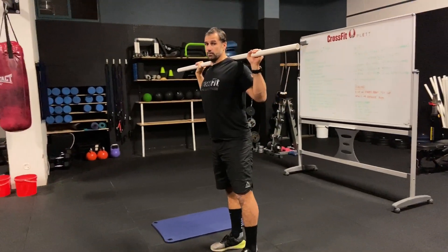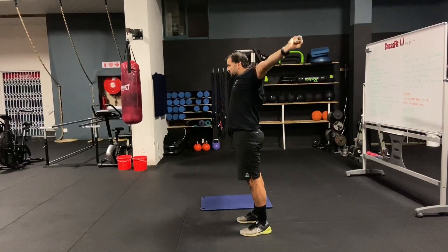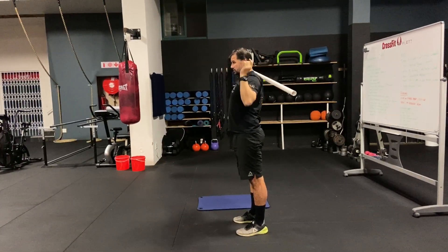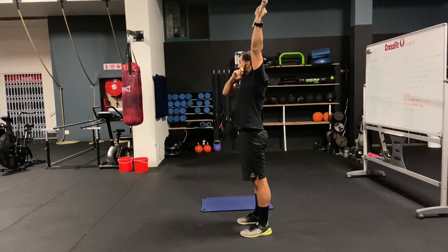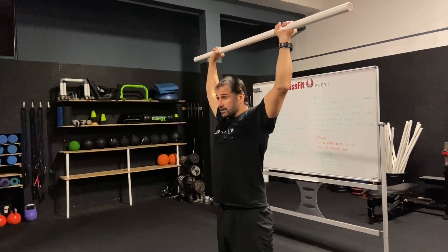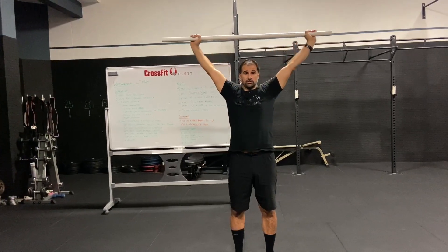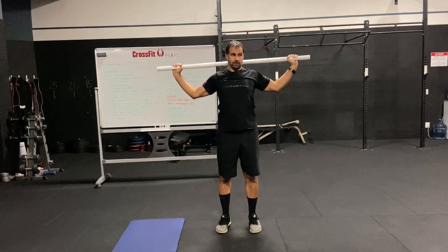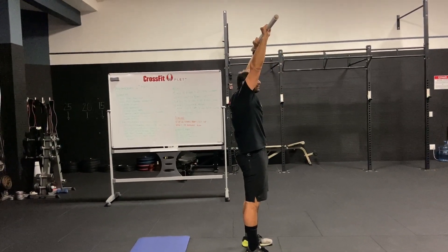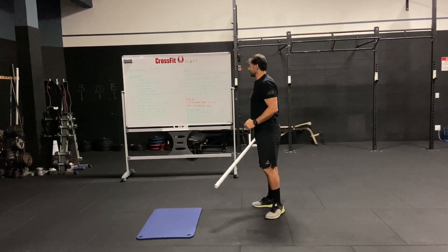Next is the behind-the-neck press. If you've got good shoulder mobility, press from behind the neck: stomach tight, press overhead and back down. At the top, bar should be in line with your ears — ears, shoulders, hips, knees all in one midline. Don't over-press forward or back. If you find it difficult to reach that overhead position, open your hands slightly to open up the chest and get the shoulders wider. The narrower your hands, the more mobility you need. If you're very tight, press from in front instead.